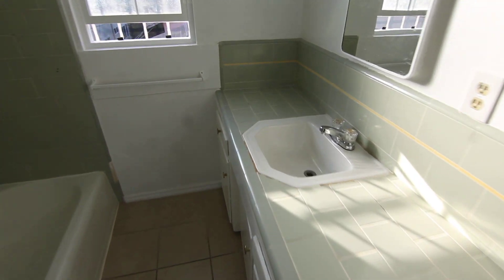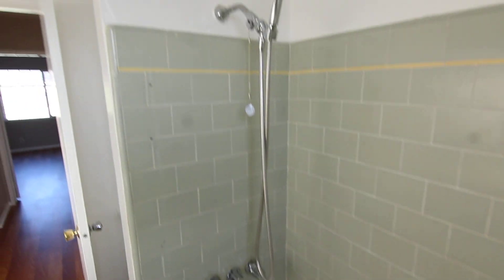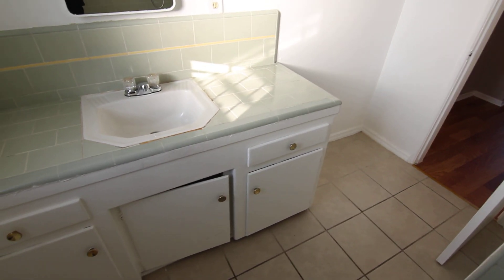You have a good-sized bathroom here with classic tile work, tub and shower.